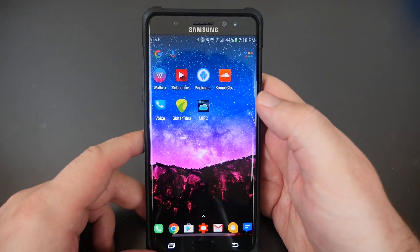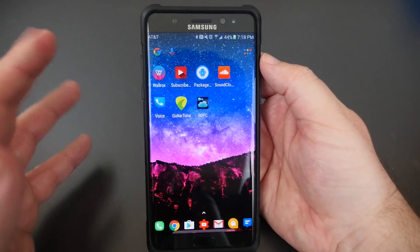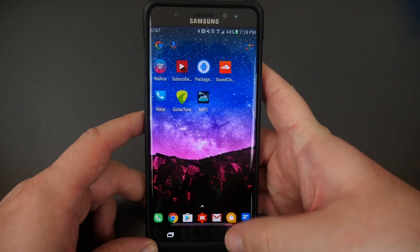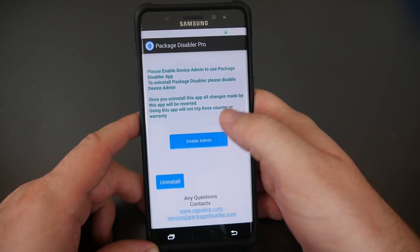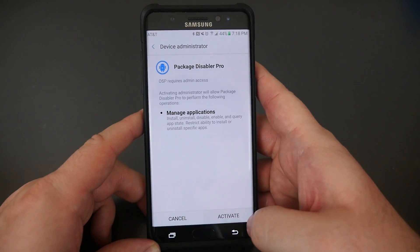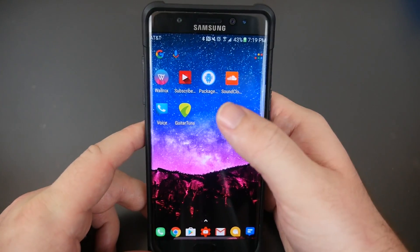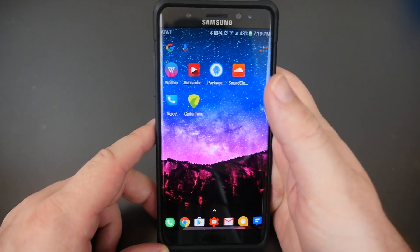This last folder has apps I might delete or keep. I have Wall Rocks, which I love. Subscribers lets me check my subscriber count in real time — 10,933 as of today. Package Disabler Pro lets me disable bloatware on my Note — I haven't set it up on this phone yet, but I have a video on it linked below. SoundCloud is for finding music for my channel. Google Voice, and Guitar Tuna, which lets you tune your guitar — great app if you play guitar.